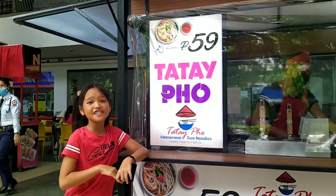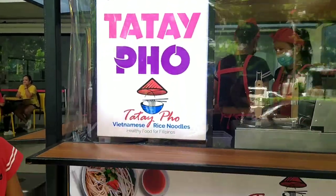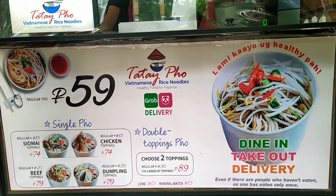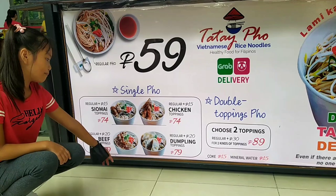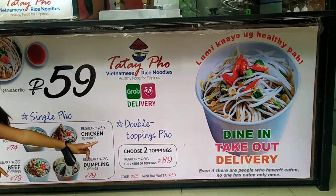Here are two fifty-nine pizzas: single food, double topping, champagne toppings, chicken toppings, beef toppings, and dumplings toppings. You can choose two toppings.